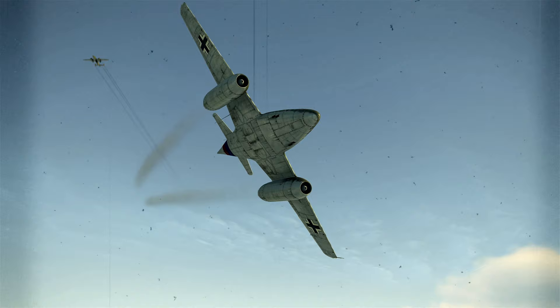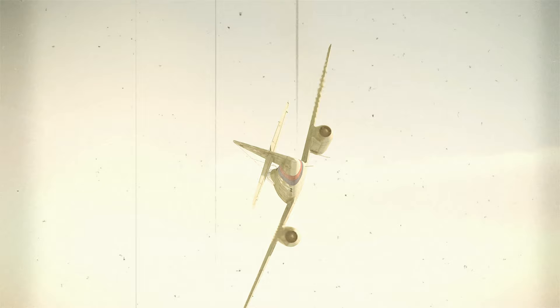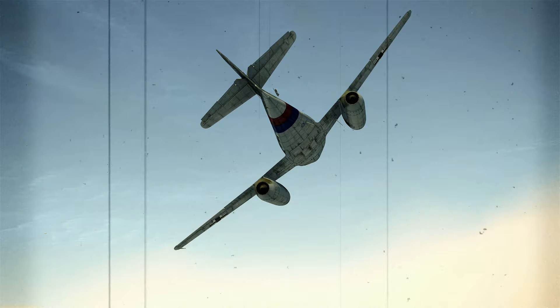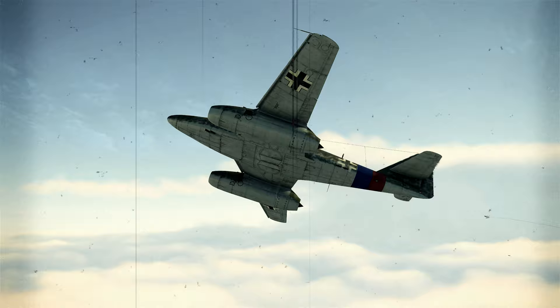Speed and acceleration. The Me 262 has a cruise speed of 460 miles per hour (740 km/h), with a maximum level flight speed of 540 miles per hour (870 km/h). Acceleration from speeds below 250 miles per hour (400 km/h) was slow due to inefficiencies in the jet engine, making the Me 262 particularly vulnerable to attack during takeoff and landing. At speeds over 250 miles per hour, engine efficiency increased due to a ram air effect. However, acceleration was still relatively slow and the plane needs to be properly trimmed to reach top speeds in level flight.